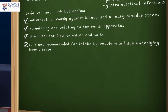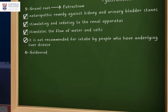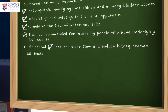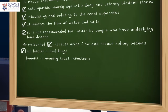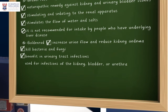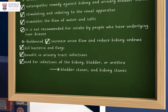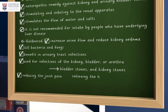Lastly, goldenrod contains chemicals that may increase urine flow and reduce kidney edema — kidney swelling. It might also kill bacteria and fungi, hence its possible benefit in urinary tract infections. Goldenrod is used for infections of the kidney, bladder, or urethra, as well as urinary tract infections, bladder stones, and kidney stones. It may also be helpful in reducing joint pain and even in relieving hemorrhoids.